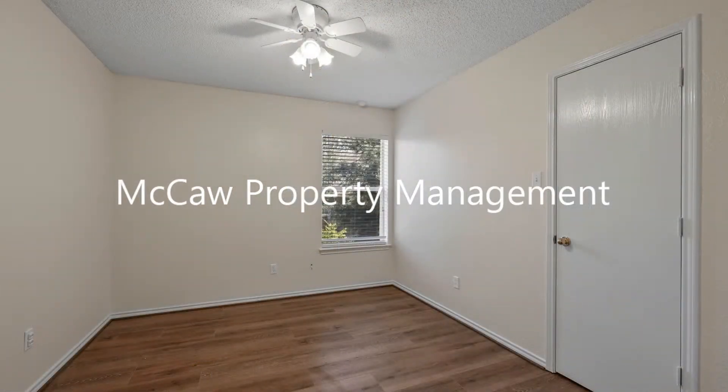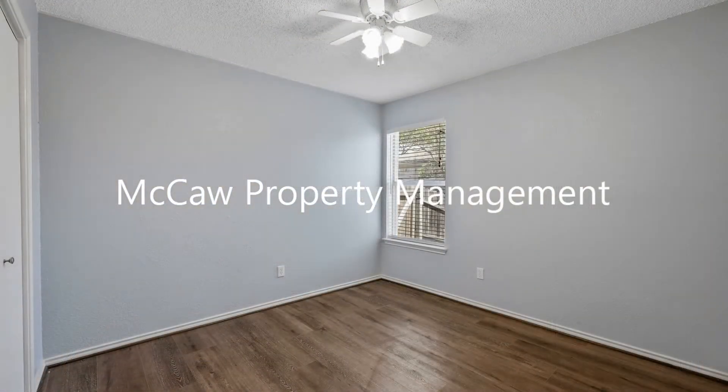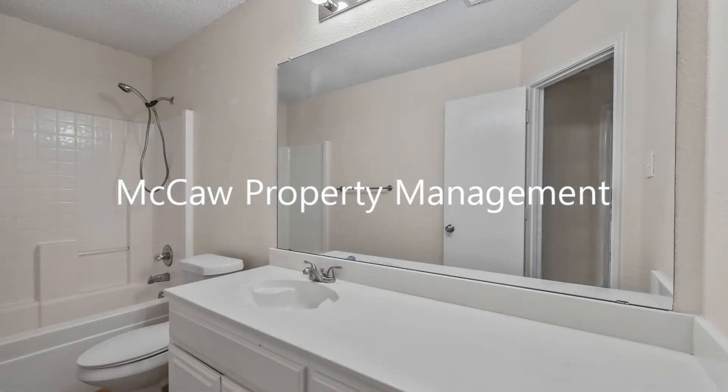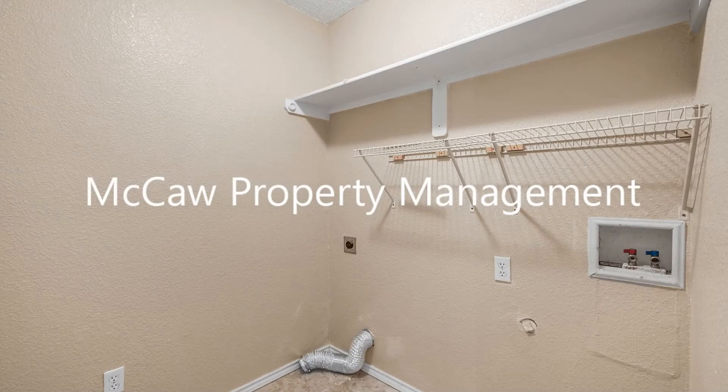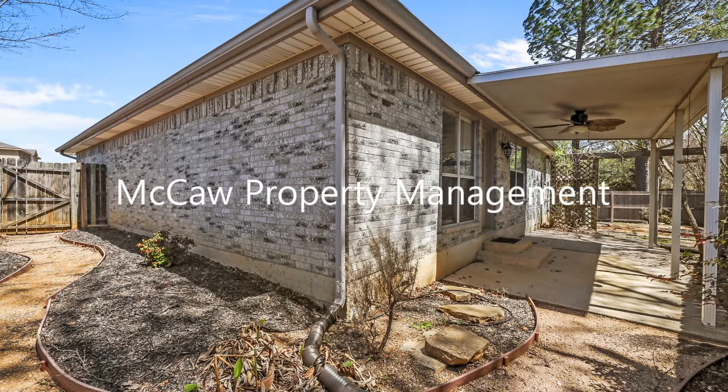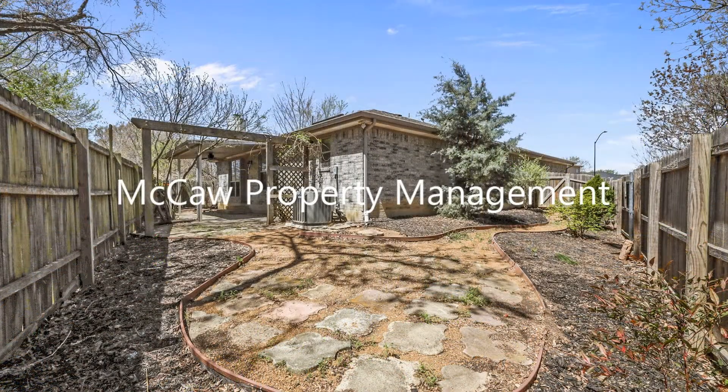Enjoy outdoor activities or weekend barbecues in the backyard. If you're interested in this Arlington, Texas rental property, or want to know what other rentals are available in the area, contact us today. We are ready to help you find your next home!